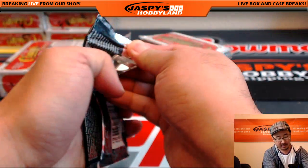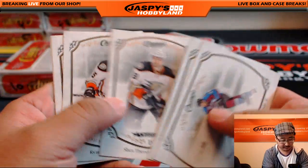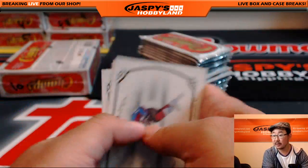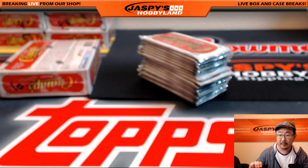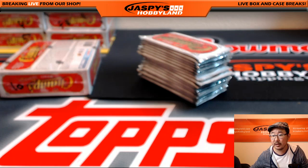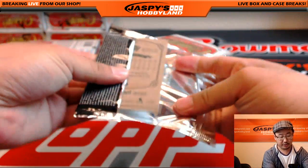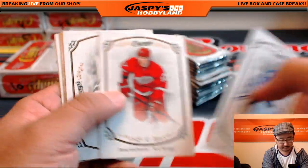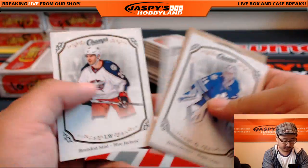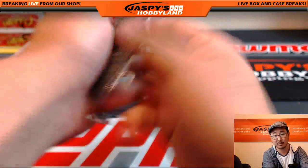We do have Upper Deck Goodwin on the website too, ladies and gentlemen. Check that out — chase Ben Simmons autographs, that's also from Upper Deck Goodwin Champions. There's a look at these cards right here. We have more of this Champs Hockey as well, and everything ships on this, ladies and gentlemen. Just a quick little two-box break. Everything ships.